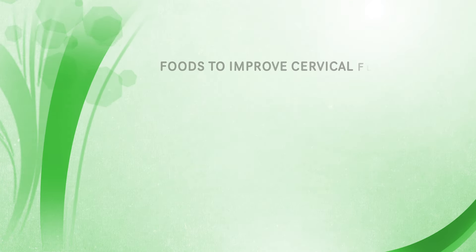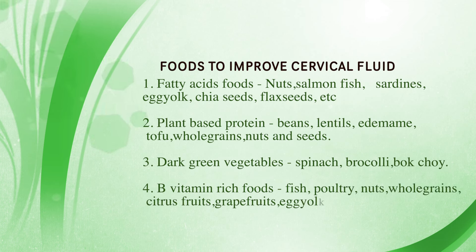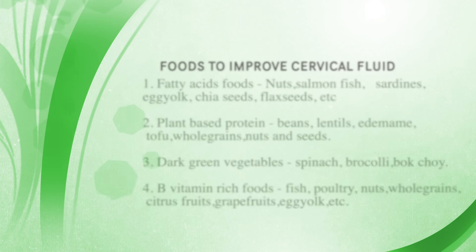Another set of foods you need to be eating right now are foods rich in B vitamins — whole grains, fish, poultry like chicken, eggs, legumes, nuts, seeds, bananas, citrus like oranges and tangerines, grapes, grapefruits, and dark leafy greens. These are foods very rich in B vitamins, which play an essential role in supporting estrogen production in your body. You need estrogen to produce good quality cervical mucus, so if you don't have enough estrogen you may not be producing enough or good quality CM. Eating these B vitamin-rich foods will help support estrogen in your body.